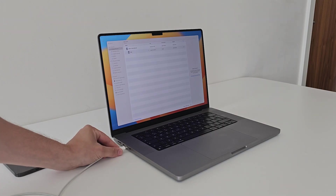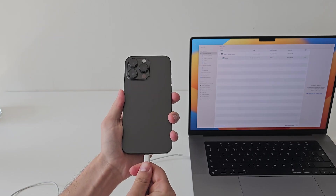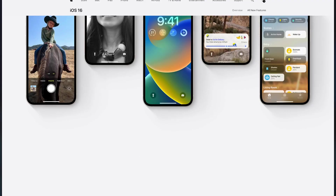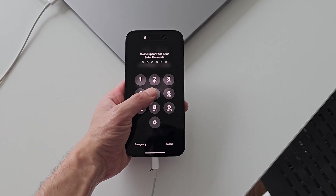To recover permanently deleted videos on iPhone, connect your iPhone directly to your MacBook's USB port using a cable for the best results. Upon connection, select Trust This Device on your iPhone. And if you're using iOS 16.1 or later, you also need to enter your screen unlock code.